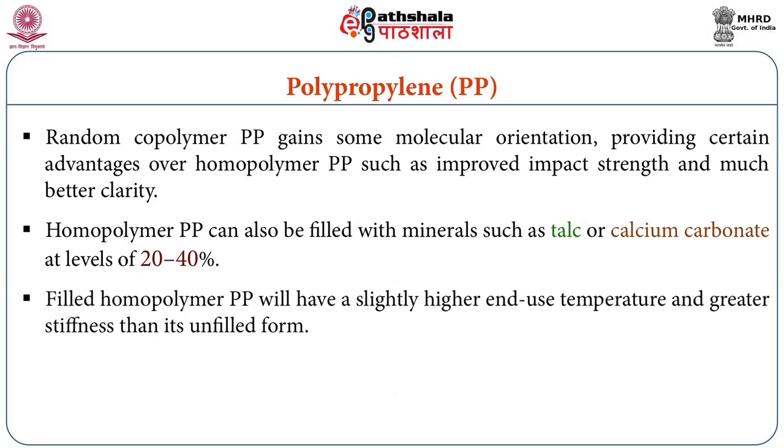Random copolymer PP is similar in polymer structure to homopolymer PP, but also includes the random addition of ethylene to a propylene chain as it grows. Random copolymer PP gains some molecular orientation providing certain advantages over homopolymer PP such as improved impact strength and much better clarity. Filled homopolymer PP will have a slightly higher use temperature and greater stiffness than its unfilled form.